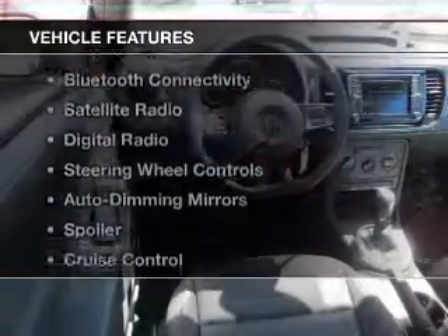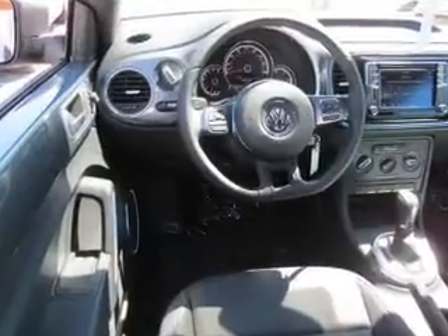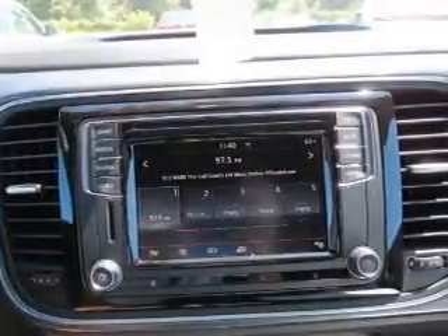The features include a turbocharger, heated seats, Bluetooth connectivity, a satellite radio, digital radio, steering wheel controls, auto-dimming mirrors, a spoiler, cruise control, and keyless entry.